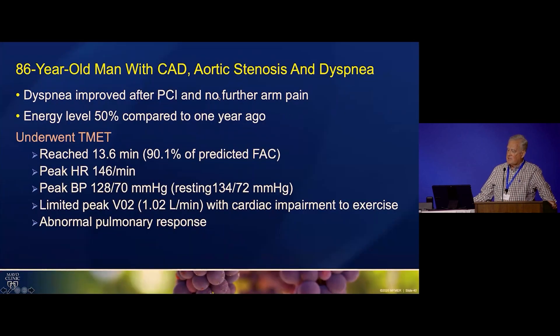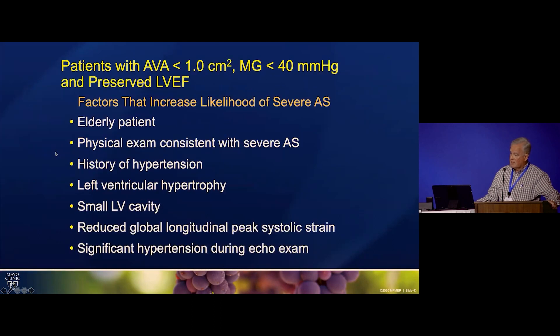He had the PCI, his dyspnea improved, and he had no further angina, but he estimated his energy level was only about 50% compared to a year before. He underwent an oxygen consumption treadmill test, went pretty far on the treadmill, but did have both pulmonary and cardiac limitation. Looking at this phenomenon of low mean gradient, low flow, severe aortic stenosis — typically with normal flow you'd look for a mean gradient greater than 40 — the factors that increase likelihood of truly severe AS are explanations for why the ventricle wouldn't generate normal flow.